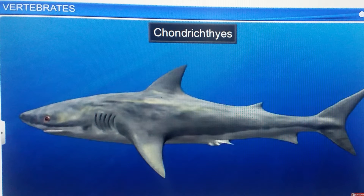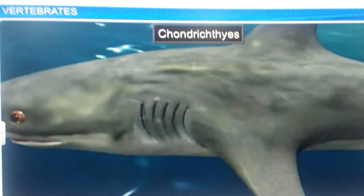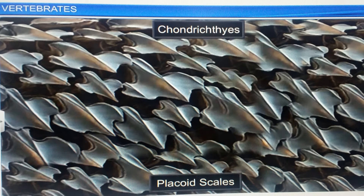Chondrichthyes are marine fish with a streamlined body and a cartilaginous endoskeleton. Interestingly, the notochord is persistent throughout their lifespan. Their skin is tough due to the presence of minute placoid scales.